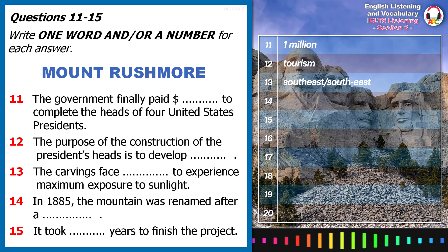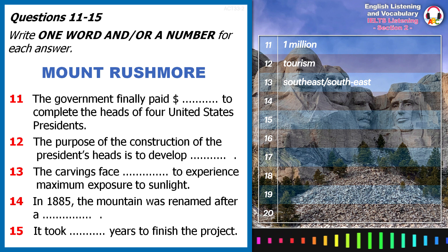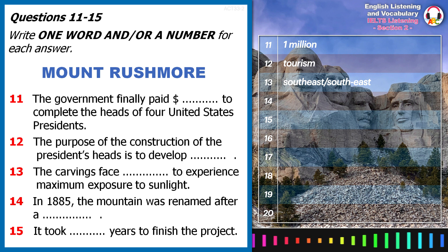Upon seeing Mount Rushmore, the sculptor declared, "America will march along that skyline."